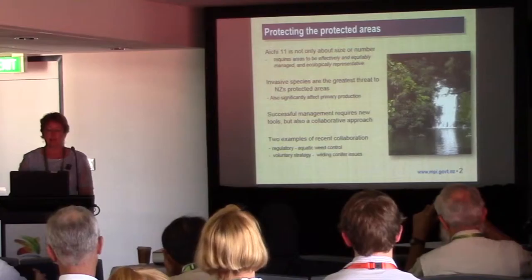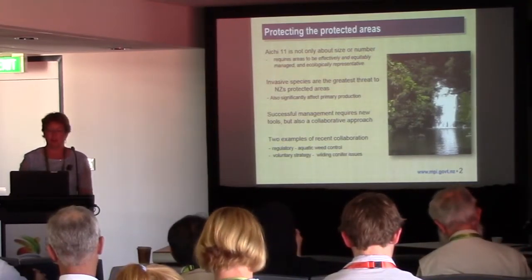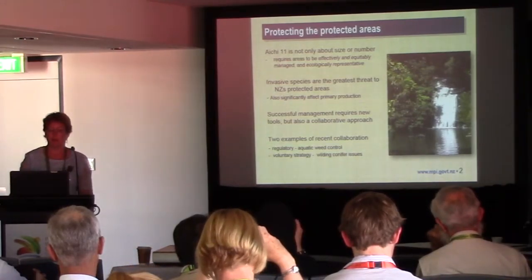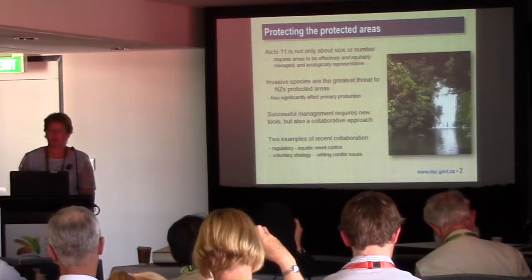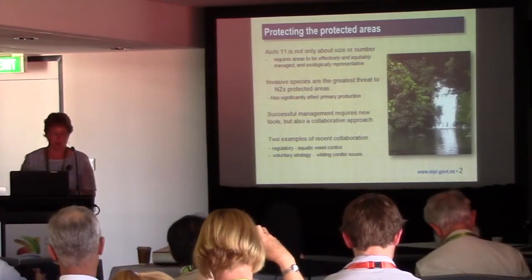Successfully managing these species requires new tools but also a collaborative approach, and I'm going to briefly cover two examples of recent collaboration: a regulatory approach for aquatic weed control, and a voluntary strategy for controlling wilding conifer trees.